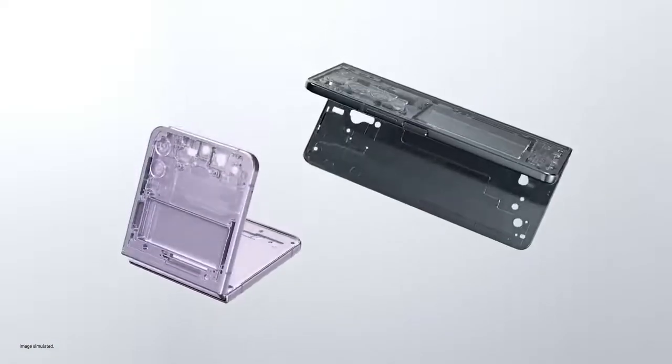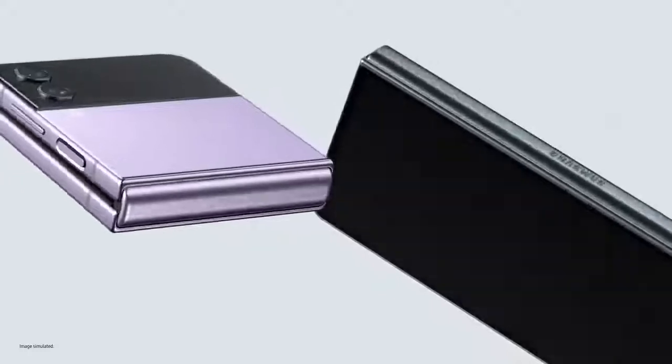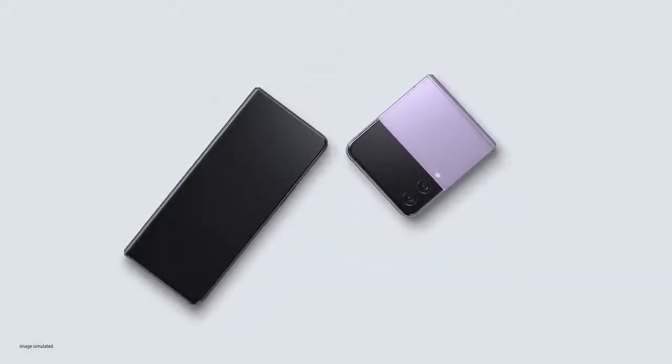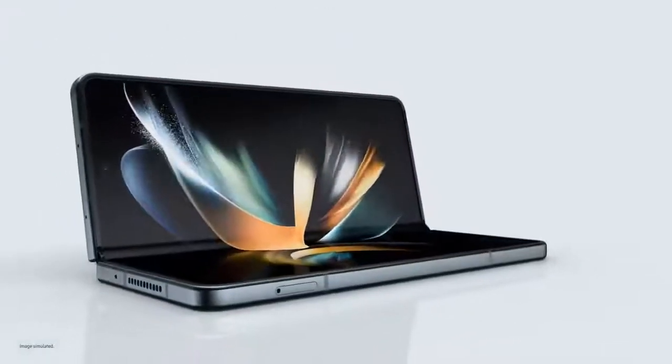Ultra thin glass inside. Aircraft grade strength armour aluminium frames. And exclusive Corning Gorilla Glass Victus Plus outside. These are our toughest foldables ever.